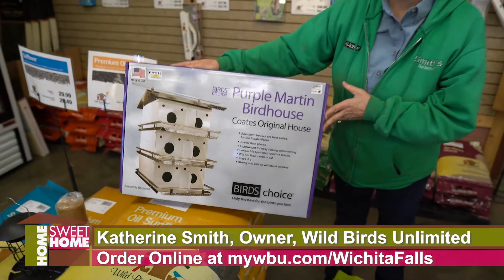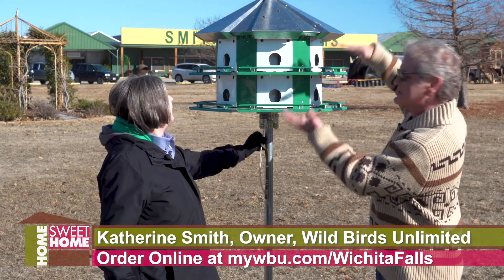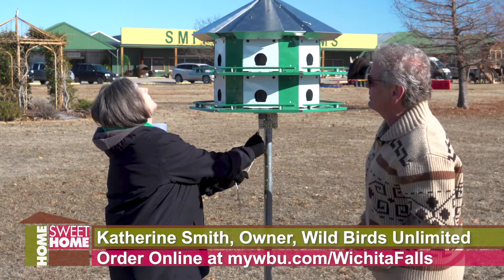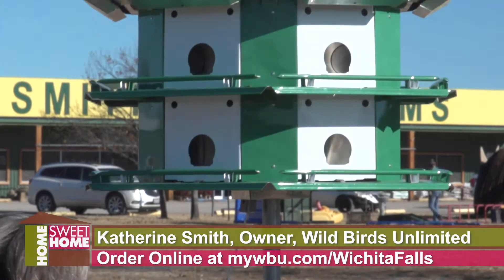This is one of the houses, and it's a really nice one, and you have different kinds for sale here at Smith's. It doesn't stay at this level — you actually pull that string and it goes up high, because they need to be about 16 feet in the air. They come with lanyards so you can raise and lower them.